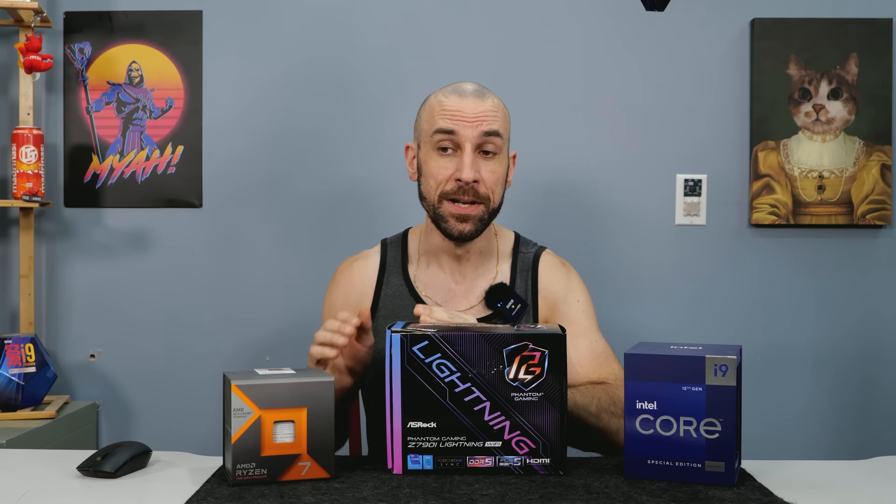So my launch day 12900K is basically a 13900K. Let me be clear — if you use the affiliate link and get yourself a 12900K, the odds of you getting a chip that can do what you see in today's video is basically zero. This video is just for scientific funsies purposes. Both of these CPUs are going to be direct die cooled and both are going to have max memory overclocks. Let's go see if old man 12900K has still got it.